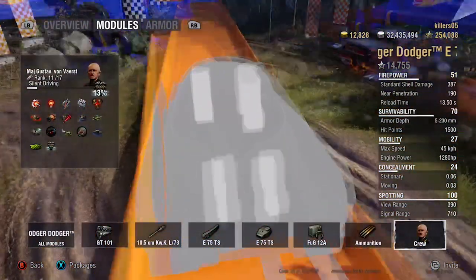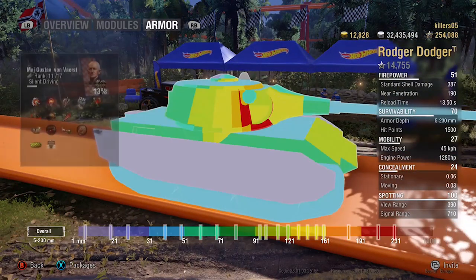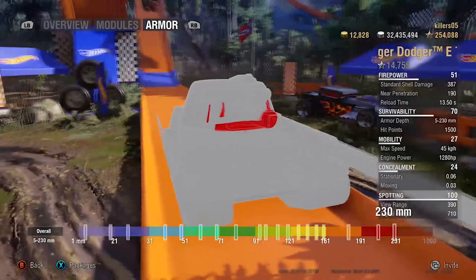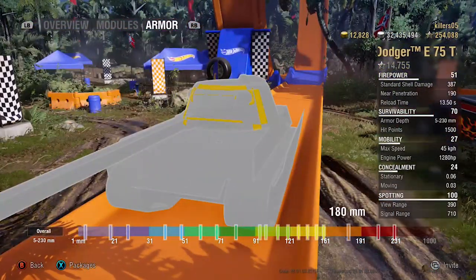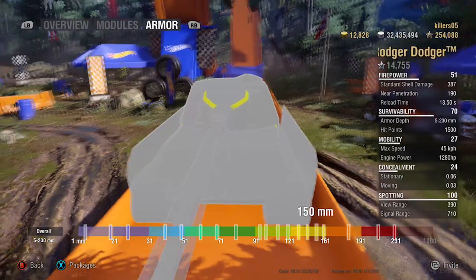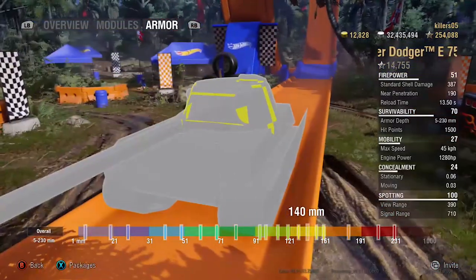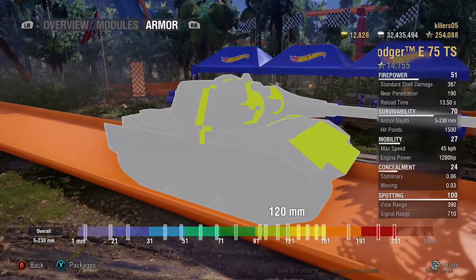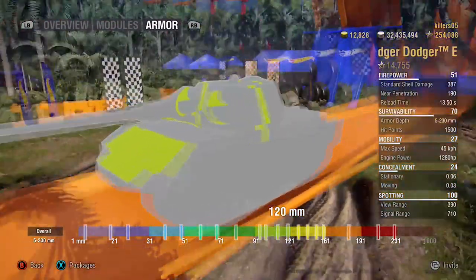When you get to the armor, things start changing. This is not an E75 - I repeat, this is not an E75. There's a lot of yellow on the armor profile. They should change the name to E75 HW so people know it's a Hot Wheels E75. Your turret is pretty strong but it's not impervious - it's not angled as well as an E75 turret. It's nowhere near the same shape, so things go through it.